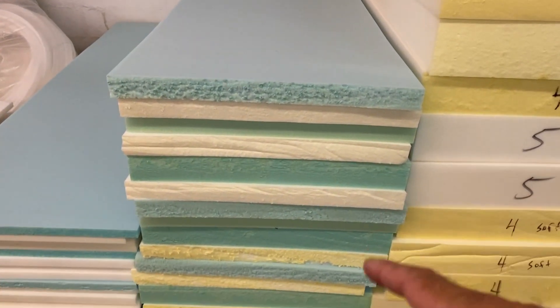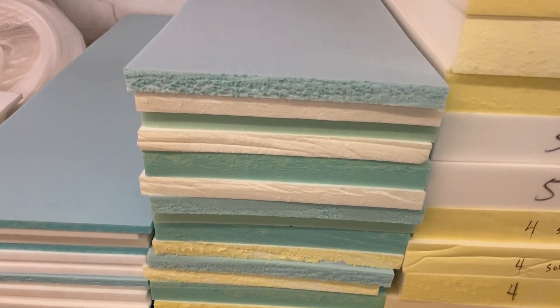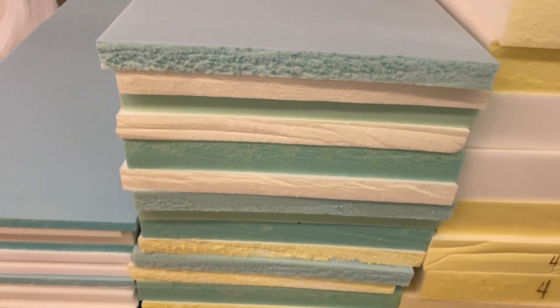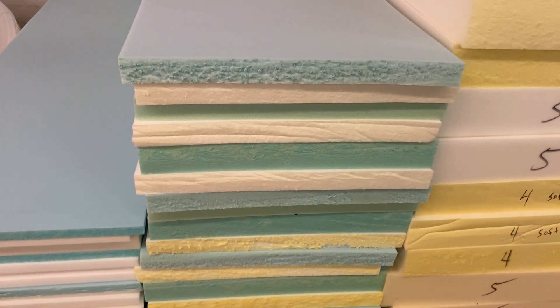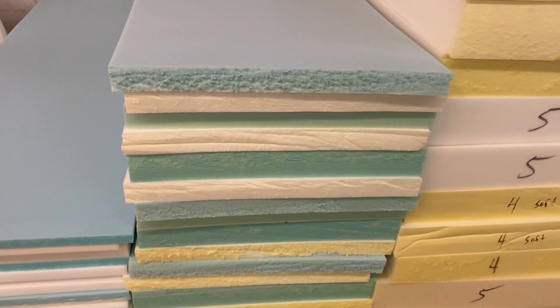Here I have a variety of 2 inch and 3 inch foam, anywhere from soft to firm, for whatever application I need. These are usually going to be on your tight seats. This soft one will usually be on a back, and then there are mediums that also go on backs. Usually there's 4 inches of back where you've got a firm and a soft on top — it makes for a really good back.